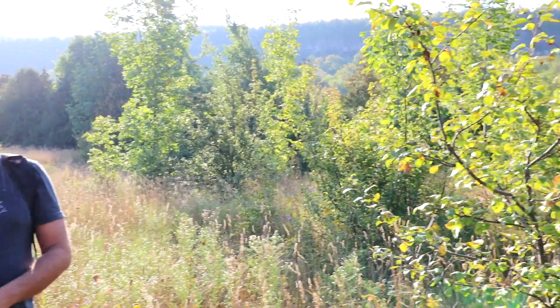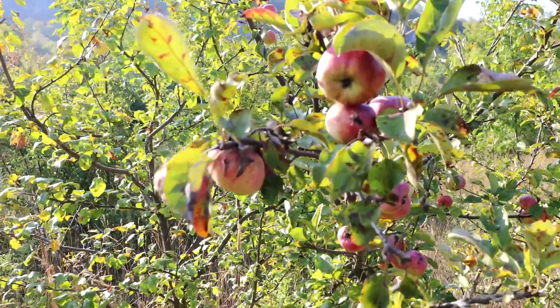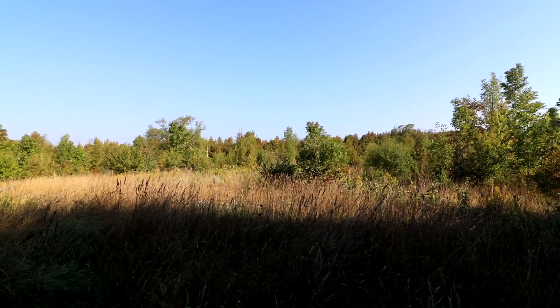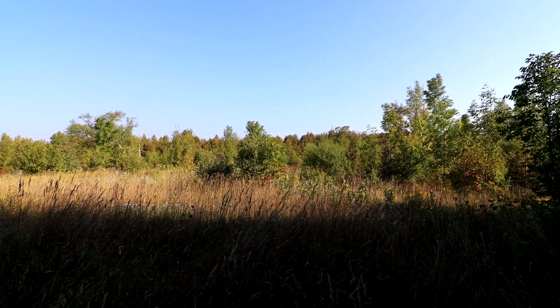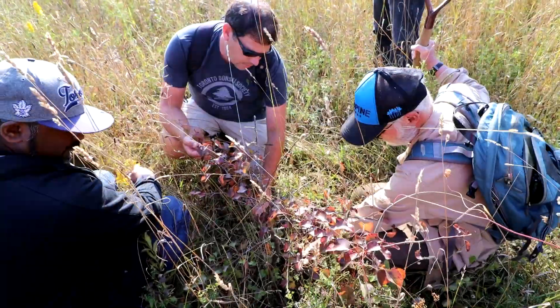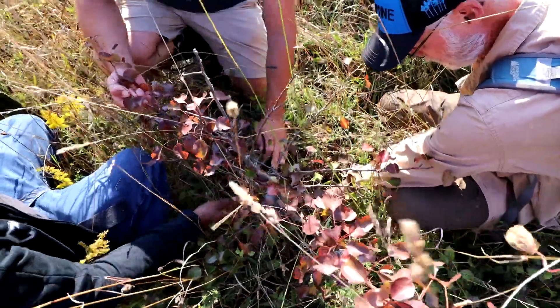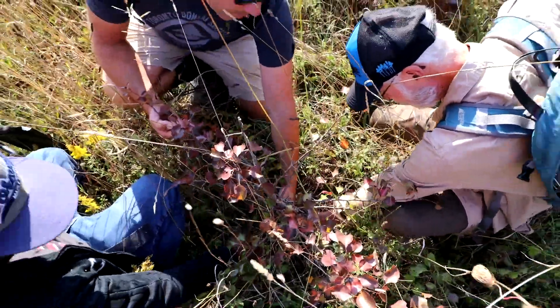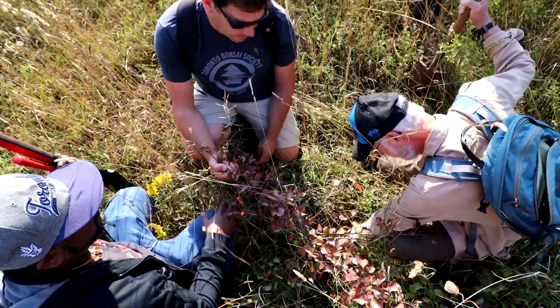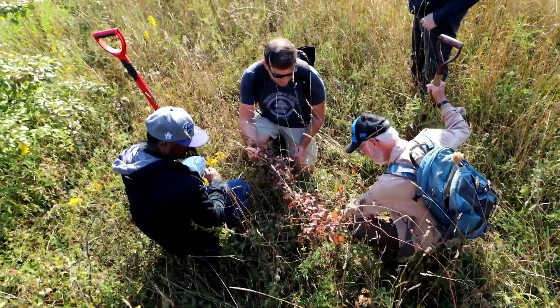There are branches in here that have lost their leaves, but that one has a nice lower trunk — it does have a taper, a swoop, and then it straightens up here.